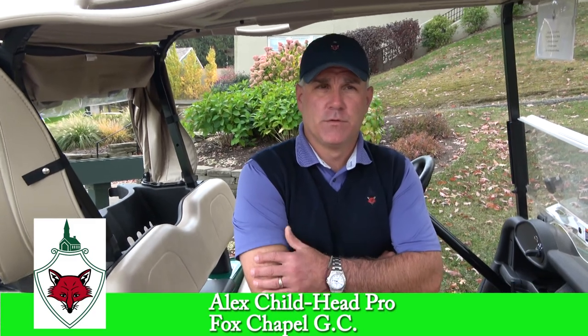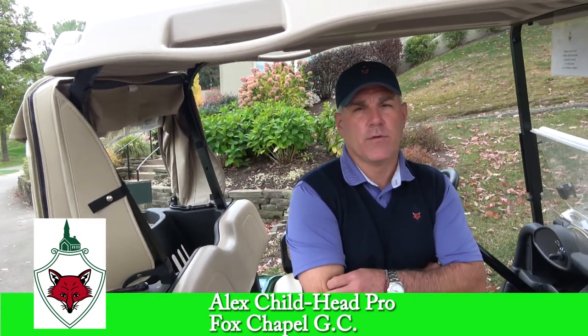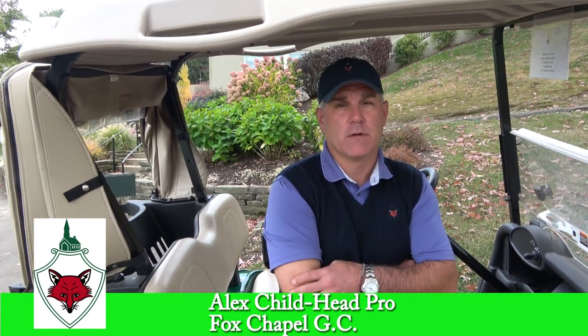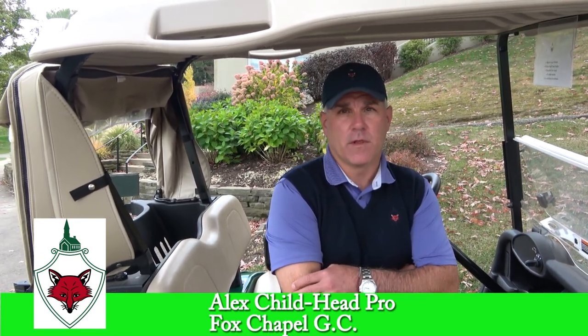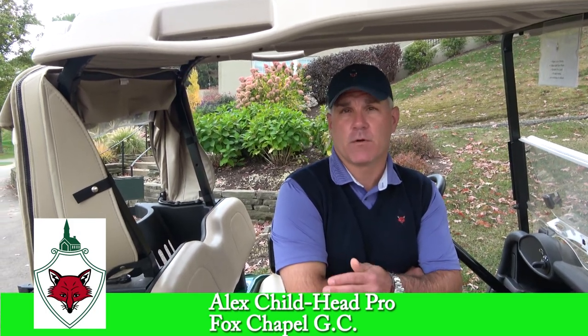The most changed hole is number 16, called The Bottle — based on the 12th or 14th hole at Sunningdale. The Bottle has three bunkers running diagonally through the fairway, four bunkers on the right — right behind you — and three bunkers on the left. We don't have a principal nose bunker, but we have a cross bunker in front of the green.